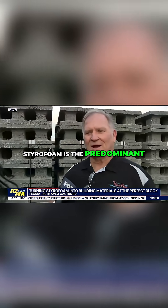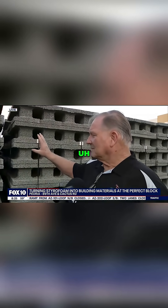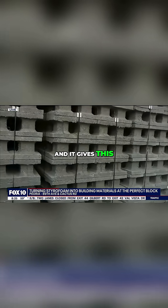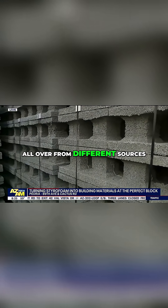Well, styrofoam is the predominant building element in these blocks you see behind it. It's 87% of the volume, mixed with cement and proprietary admixtures. And it gives us a four-hour fire rating. We collect styrofoam from all over, from different sources.